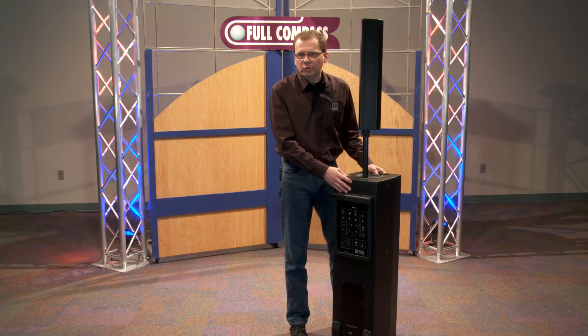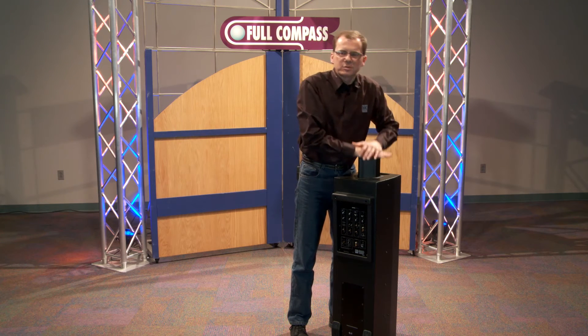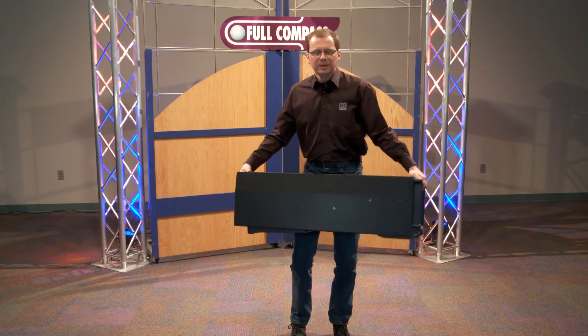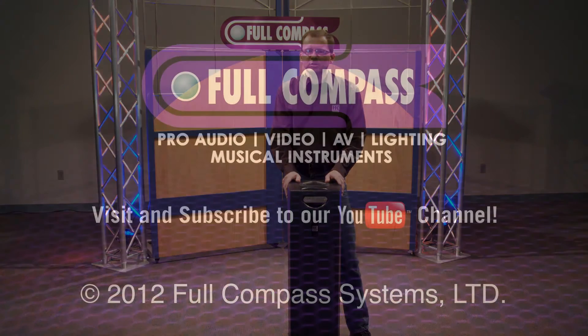SoundCaddy 1 comes with a five-year warranty, has a cover included, and as the fastest PA in the world, it's torn down as quickly as it was set up, and then you just wheel it out or put it in the trunk of your car. Thank you, and if you need more information about SoundCaddy 1, visit fullcompass.com.